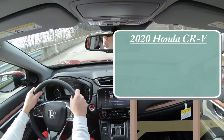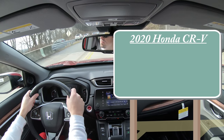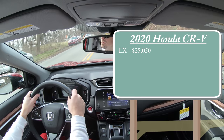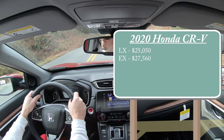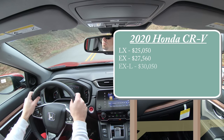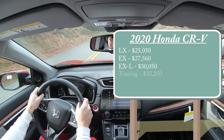Let's start with pricing. There are a few different trim levels for the 2020 CRV: the LX starting at $25,050, the EX at $27,560, the EX-L at $30,050, and lastly the Touring — the one we're in today — starting at $33,250.